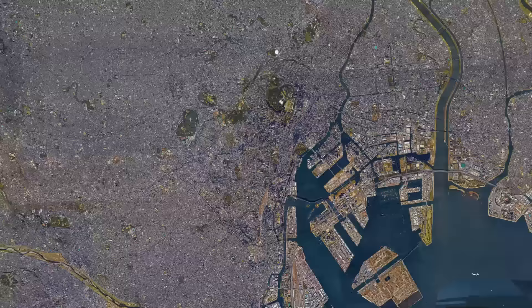The biggest challenge in doing something like this is weather. Our preference is always to have clear skies. It took us a really long time to get London, because we had to fly over London a lot before we got a fully cloud-free image. A typical flight to take photos is around 5 hours, except the planes aren't going across the country — they're making little zigzags over the same area, north and then south. It's sort of like mowing the lawn.